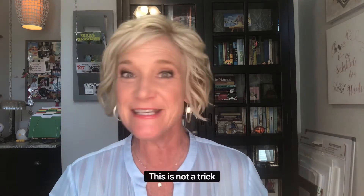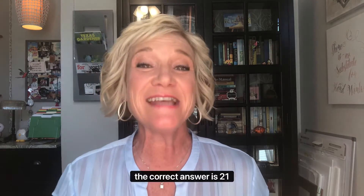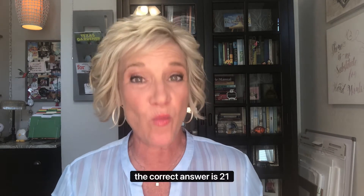So take a guess — this is not a trick question. 6, 8, 12, 21, 36, 48, 100? Well, the correct answer is 21 touch points.